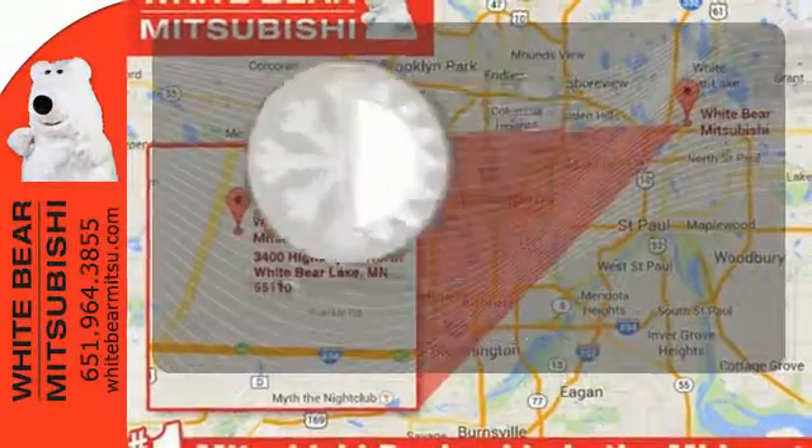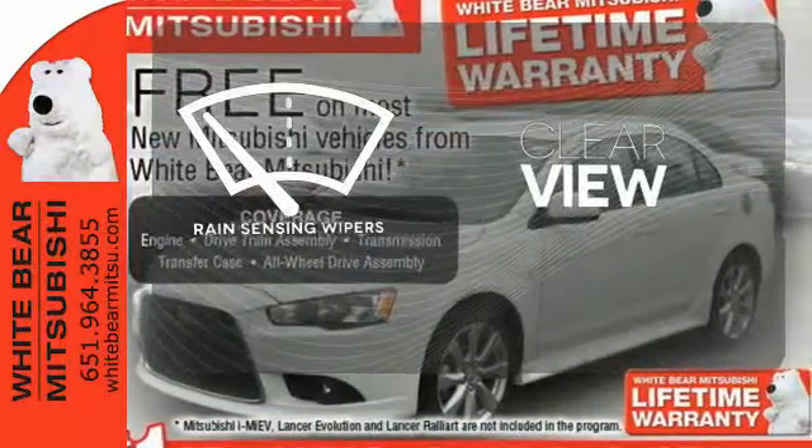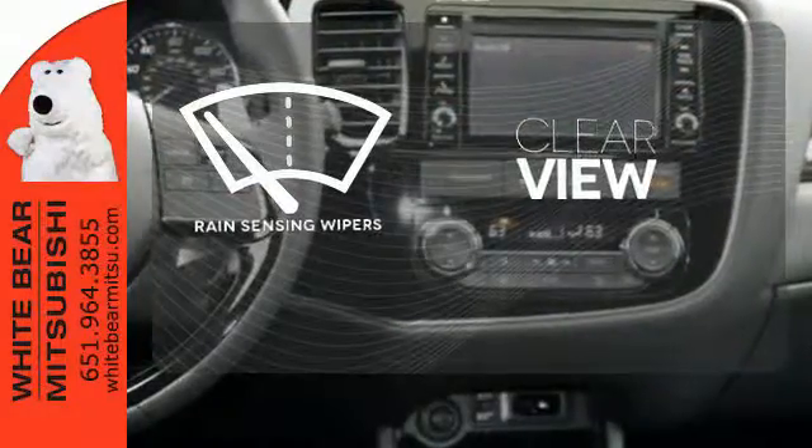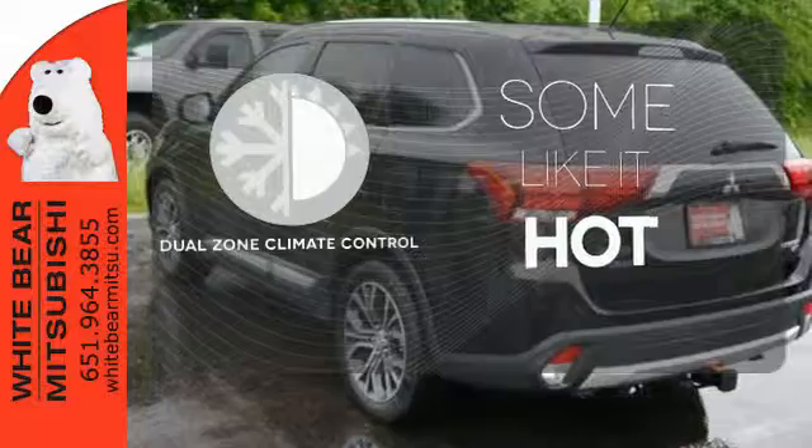The climate control lets you set the temperature exactly where you want it. Keep your attention where it's needed and let the rain-sensing wipers maintain a clear view. Dual zone climate control lets you and your passenger pick a personal temperature.